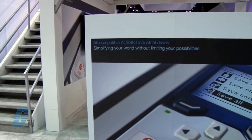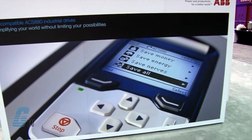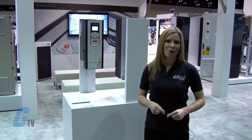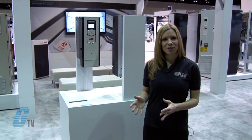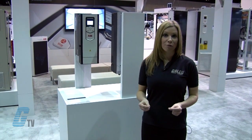The built-in energy calculators including used and saved kilowatt hours, CO2 reduction and money saved help the user fine tune processes to ensure optimal energy use. The energy optimizer control mode ensures the maximum torque per ampere, reducing energy drawn from the supply.